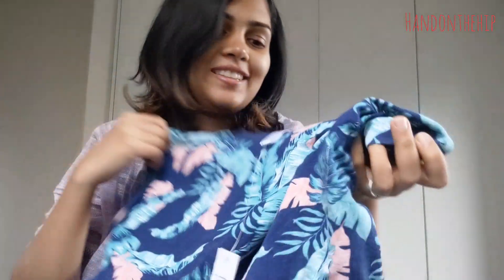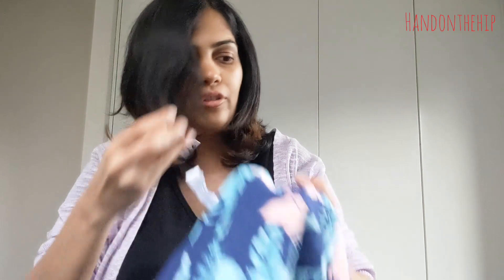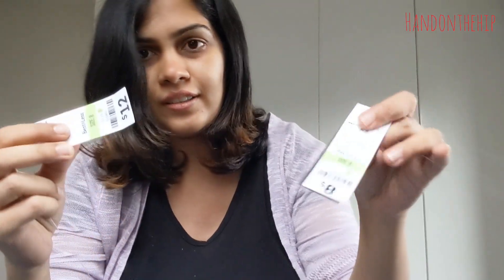Then we have two items which were a little over five dollars — around six to seven dollars. One of them is this tropical print night dress. I absolutely love it — it's so beachy and I think I can wear it to work as well. All of these clothes are originally priced at twelve to eight dollars and I got them for five to six dollars, which is great.